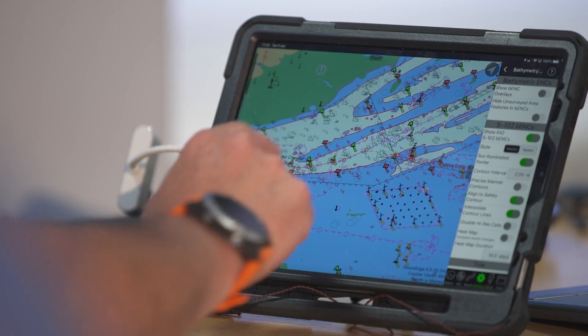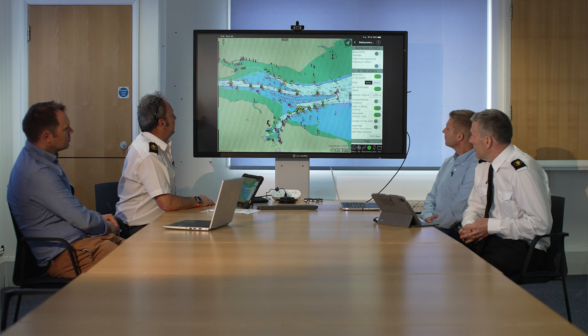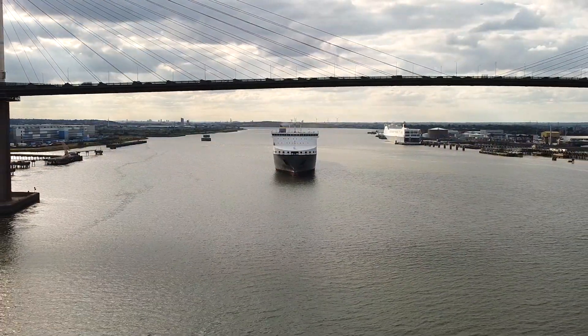We've collaborated for years with ports in terms of surveying and charting, and it's just as important to collaborate still in the new future navigation products and services. We want to be involved at the beginning of all of these trials and development of S100 data sets so that we can help to build the most valuable product for the mariner.